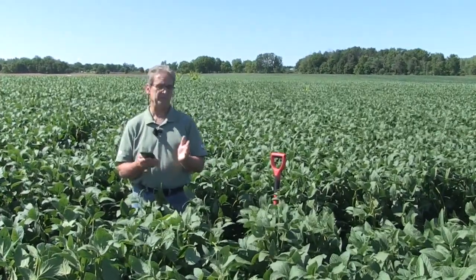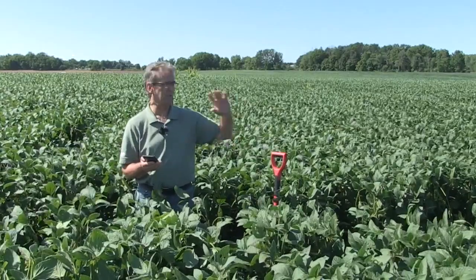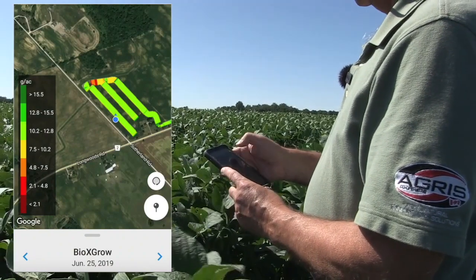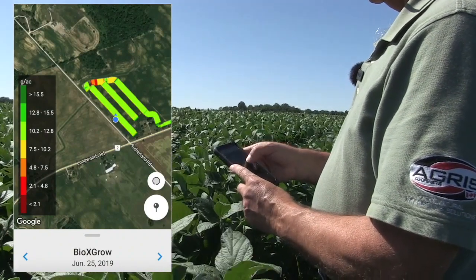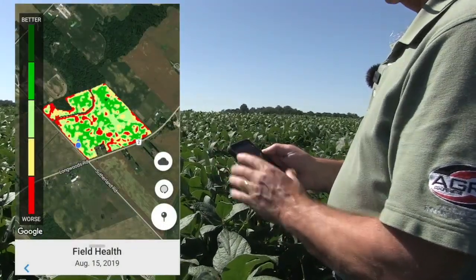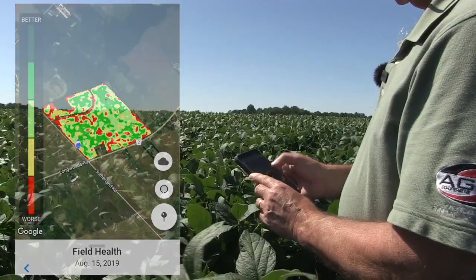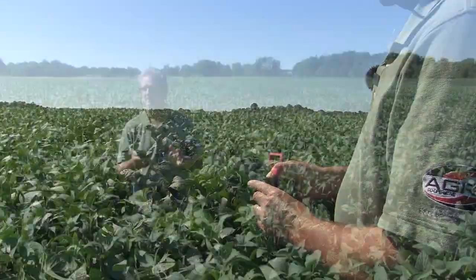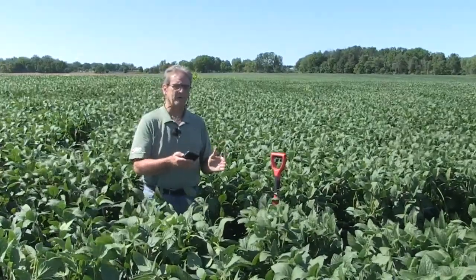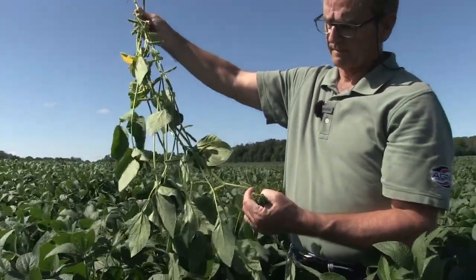Right now I'm using what we call the FieldView app, and the farmer has shared his data. He recorded his planting activity — we know where all the varieties are, what the seeding rates are, and there's a treatment in this field with exactly three reps. I'm using the technology to understand what we've done. Out here we're finding and observing, taking notes and pictures. We'll get the yield data in the fall, put it all together, and do the analysis to figure out whether this treatment provided any return on investment. Being out here when yield is being formed, you learn a lot rather than waiting until harvest and wondering what the differences are.